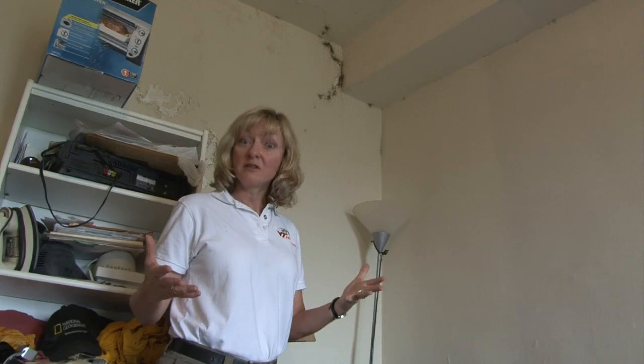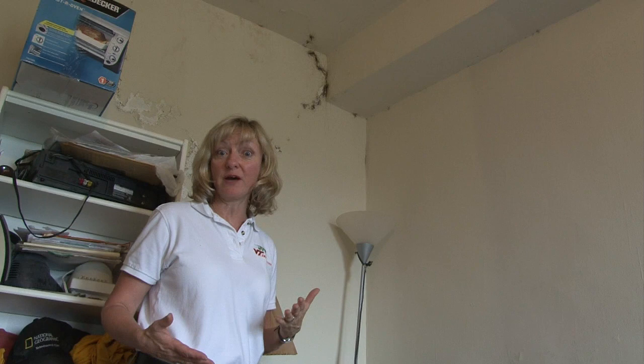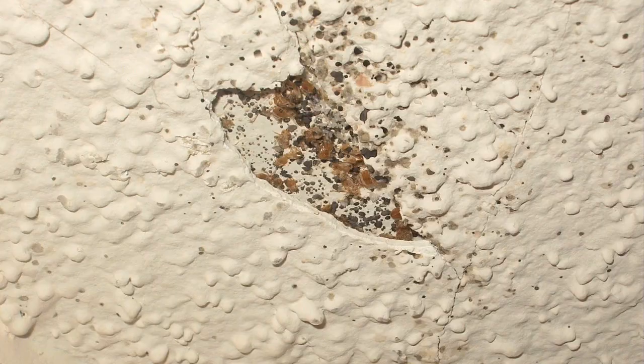Look at this ceiling. From a distance, this looks like a moisture problem where mold and mildew has been allowed to grow. But if you look at it up close, you'll see that this is actually bed bug aggregations.